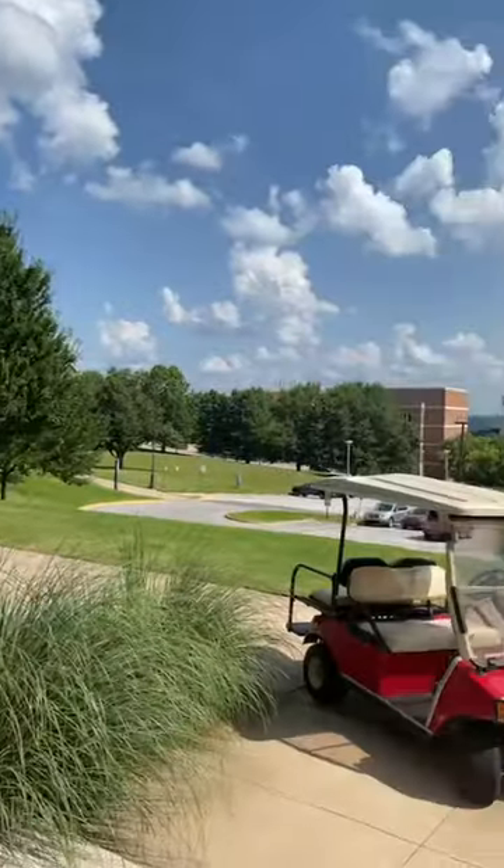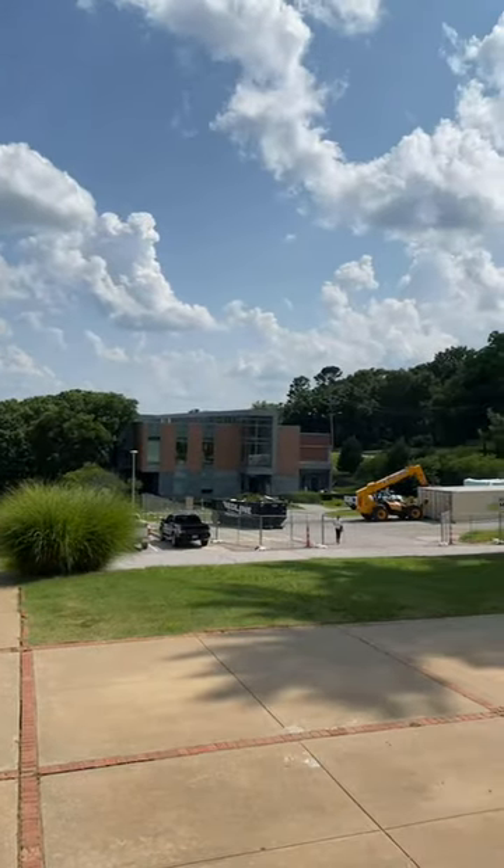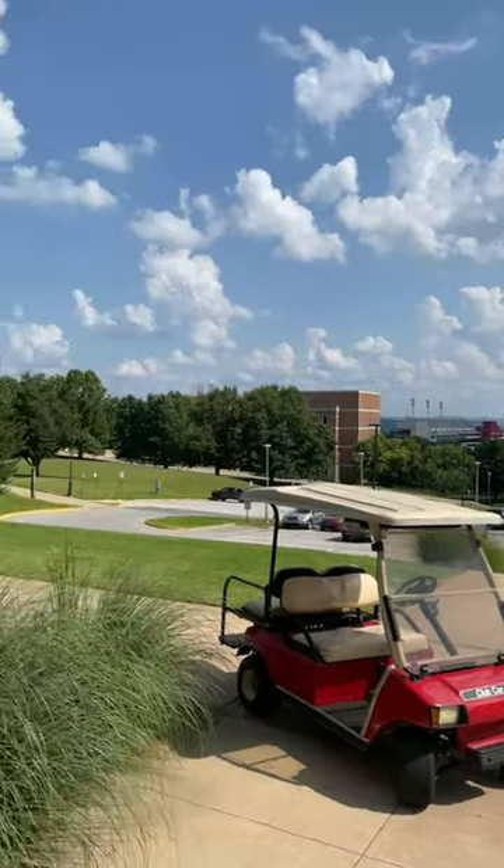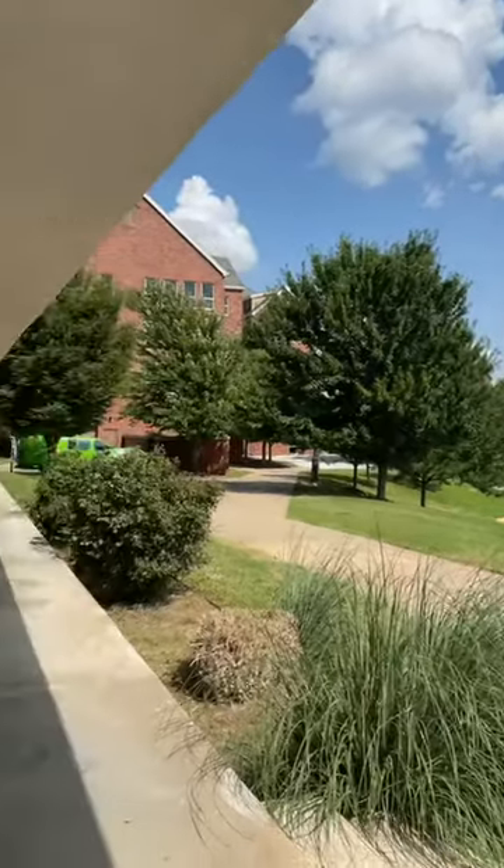If you look around Reed you will see here we have the nursing building as well as a great view of the stadium. We are near the Maples which is also near the food place called Maple Grill. We're about five minutes away from the Fulbright dining hall so you don't have to walk that far in the morning to get breakfast before class.